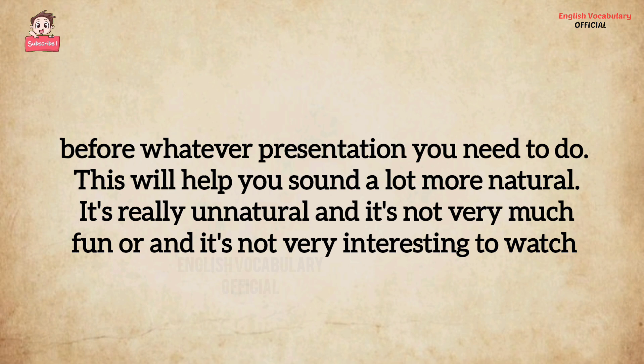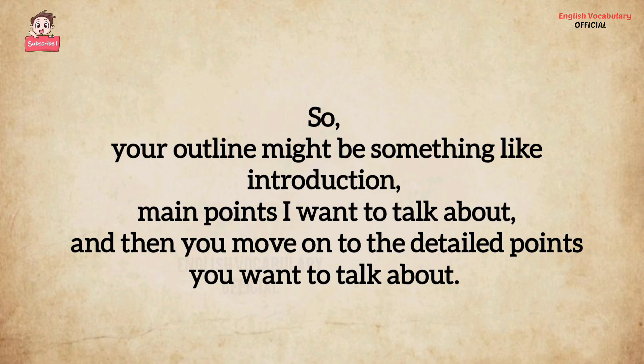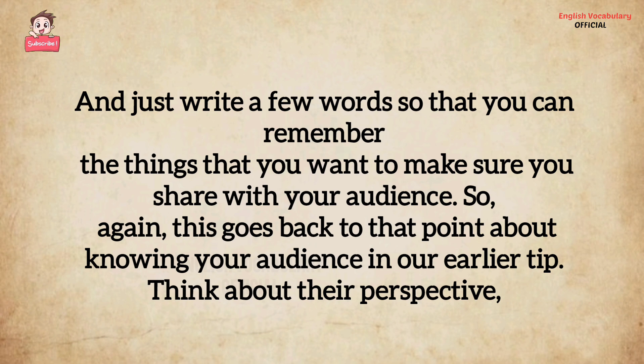This will help you sound a lot more natural. It's really unnatural and not very interesting to watch someone just read a report in front of a classroom or in a business presentation. Instead, try to refer to an outline throughout your presentation. Your outline might be something like an introduction, main points you want to talk about, and then the detailed points — just write a few words so you can remember the things you want to share with your audience. This goes back to that point about knowing your audience from our earlier tip.